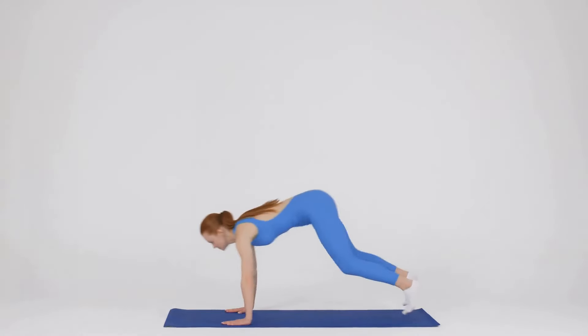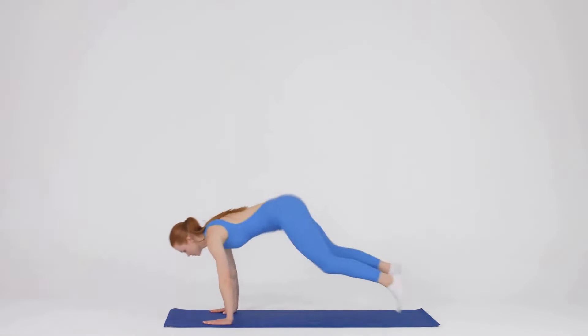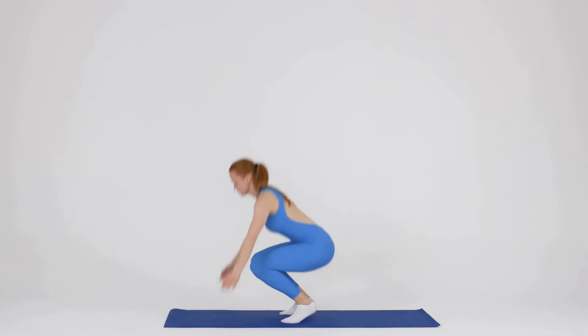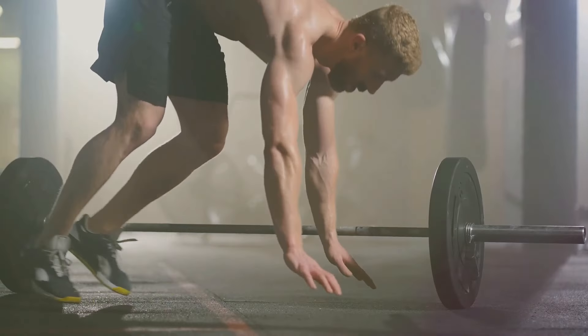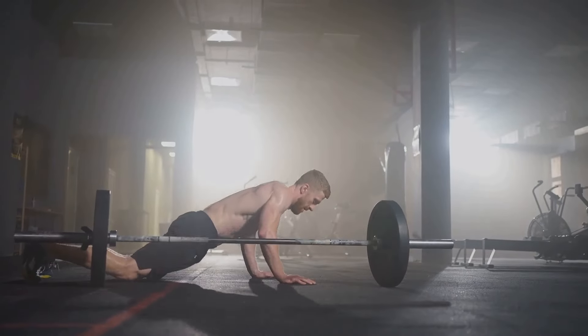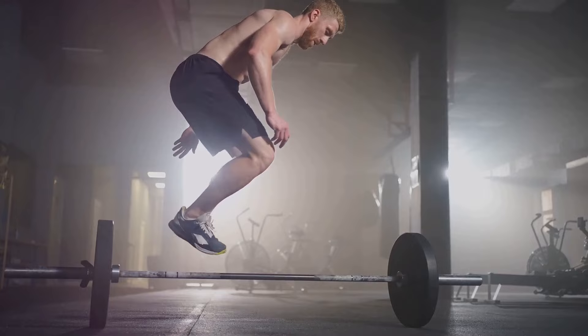Step one is the standing position. Stand tall with your feet shoulder-width apart, chest up, and eyes forward — this is your starting position. Step two is the squat. From your standing position, lower your body into a squat. Bend at the knees and hips, keeping your back straight, and your hands should touch the ground just outside your feet.